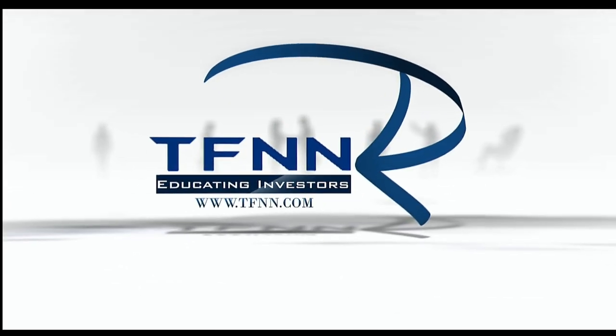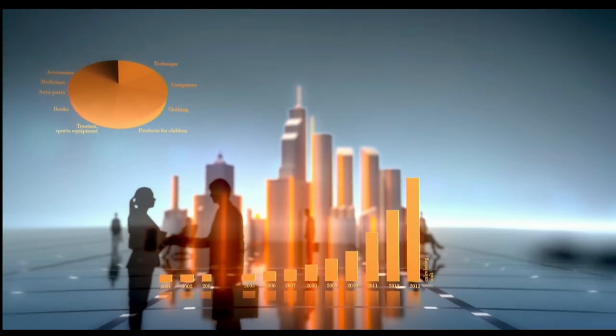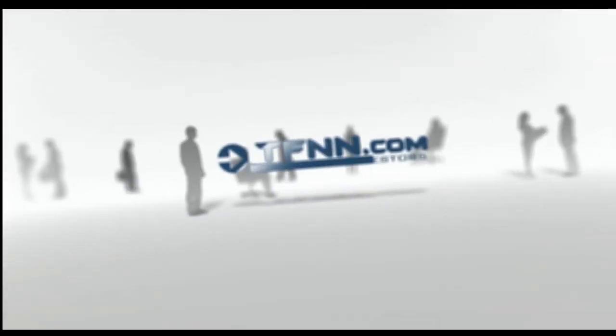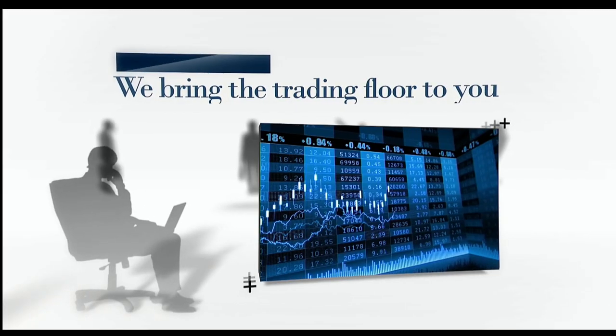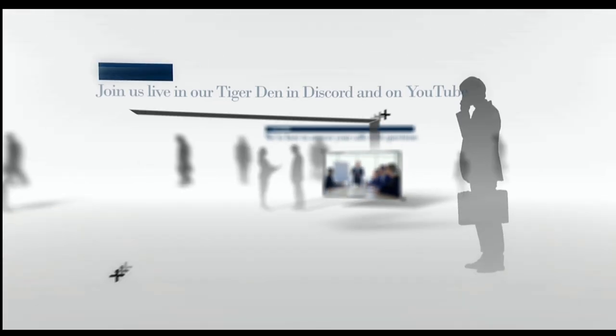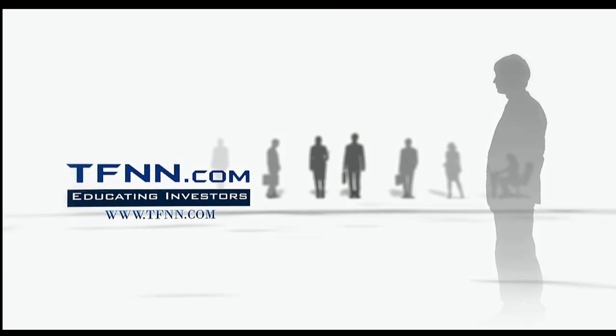Are you ready to take charge of your financial future? TFNN is your gateway to the world of trading and investing. Whether you're starting out or scaling up, TFNN empowers traders and investors of all skill levels. Join us live Monday through Friday during market hours. At TFNN, we bring the trading floor to you — our seasoned hosts answer your calls and questions live on air. Check out the Tiger's Den for just $1. TFNN is so confident in the value we provide that we offer a 30-day money-back guarantee on all new premium newsletter subscriptions. Tune in live to Tiger TV and transform your trading journey.